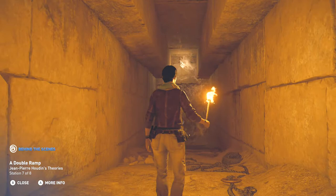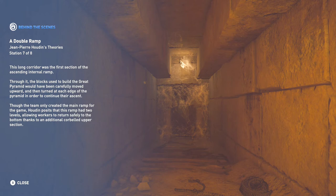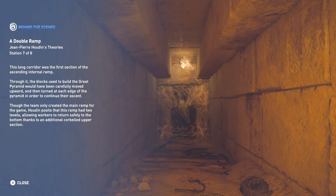This long corridor was the first section of the ascending internal ramp. Through it, the blocks used to build the Great Pyramid would have been carefully moved upward and then turned at each edge of the pyramid in order to continue their ascent. Though the team only created the main ramp for the game, Houdin posits that this ramp had two levels, allowing workers to return safely to the bottom thanks to an additional corbelled upper section. Let's go to the last station — history might be made here.